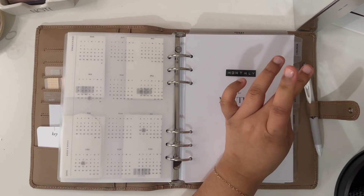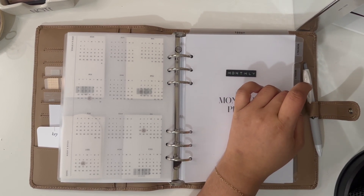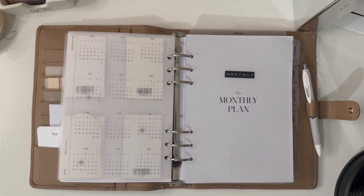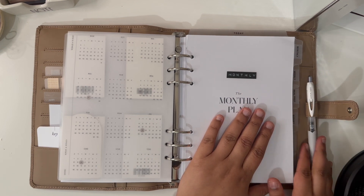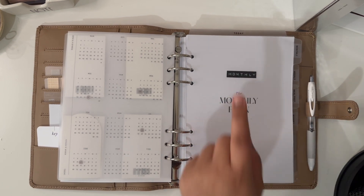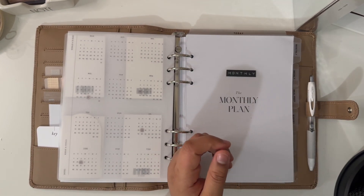You can see the tabs here — I made them with clear paper from my Dymo label maker using the clear plastic tape. The tabs I have are: monthly, weekly, meal prep, budget, passwords, and notes. There's also a pen loop; my pen of choice right now is the Signo Uniball Ultra Micro.